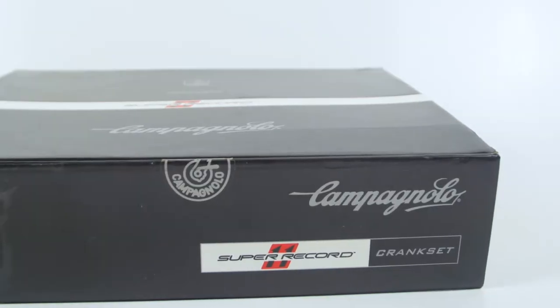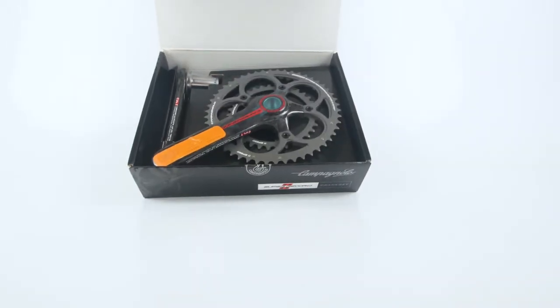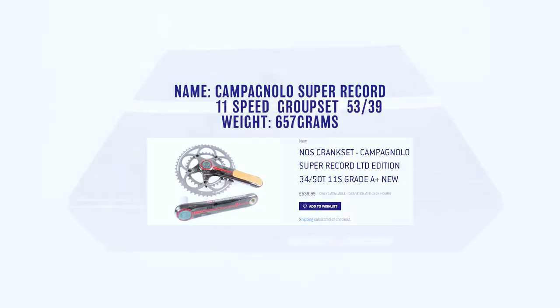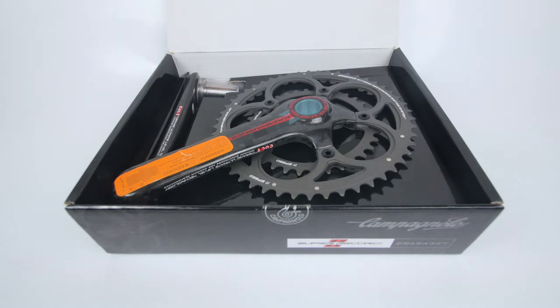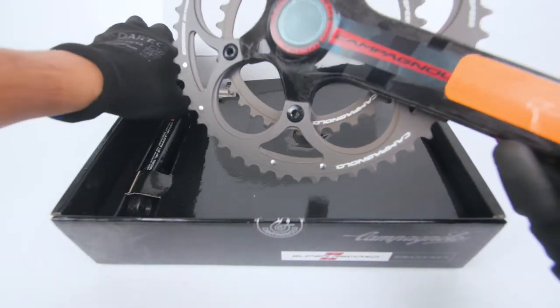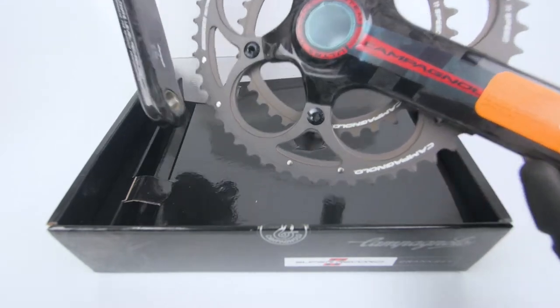Here we have a brand new in-box 2011 Super Record crankset — super rare, this is actually the limited edition model. They made two versions: one with an aluminium spindle and aluminium bolts, which was the standard model, and one with a titanium spindle and titanium bolts which is a bit lighter. In 2011 the Super Record was actually the lightest groupset on the market.